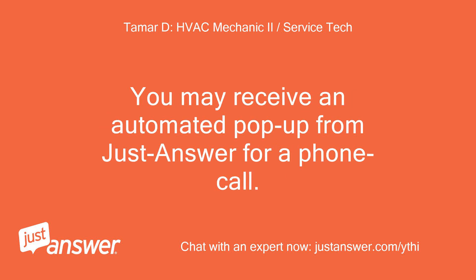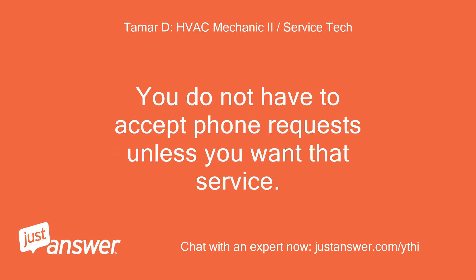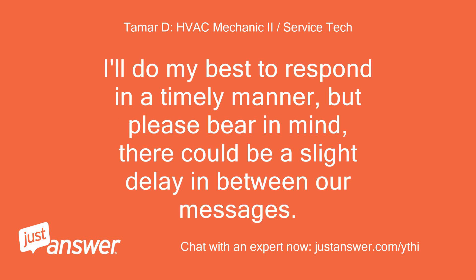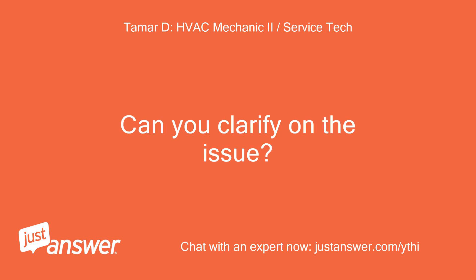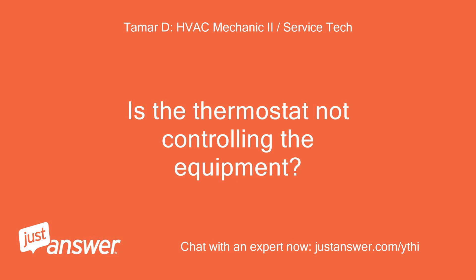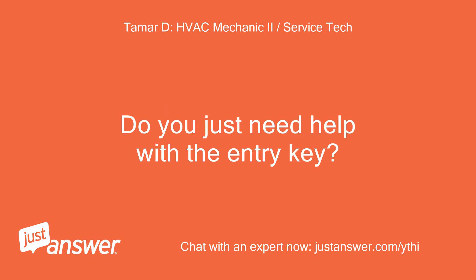You may receive an automated pop-up from JustAnswer for a phone call. You do not have to accept phone requests unless you want that service. I'll do my best to respond in a timely manner, but please bear in mind there could be a slight delay in between our messages. I hope you're doing well today. Can you clarify on the issue? Is the thermostat not controlling the equipment? Do you just need help with the entry key?